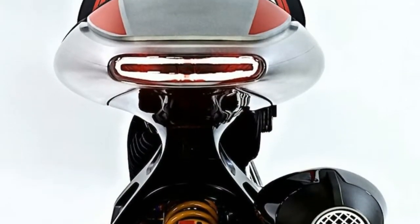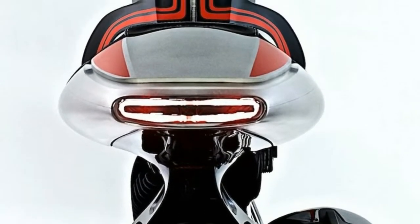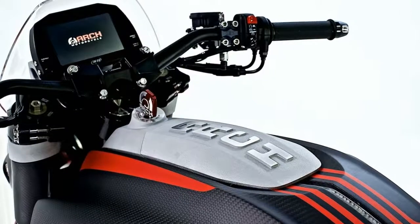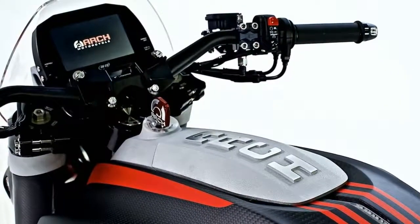6. Seven-spoke BST carbon fiber wheels will be aboard the 2018 KRG-1S. Carbon fiber isn't just about looks — it reduces unsprung weight considerably.